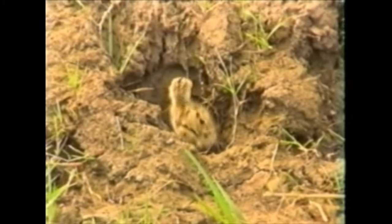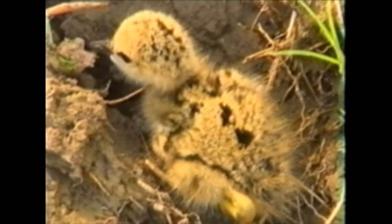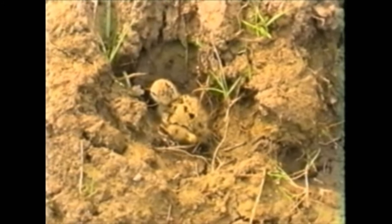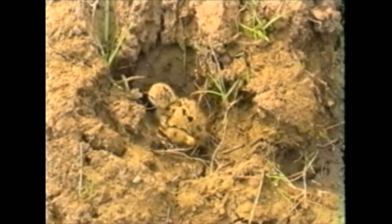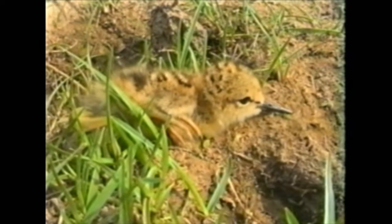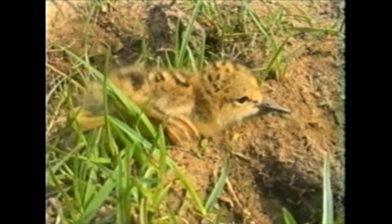Cuando tiene los pichones y es molestado, simula estar herido para distraer la atención. En ese momento, los pichones se ocultan en depresiones o pisadas de animales y pasan desapercibidos.